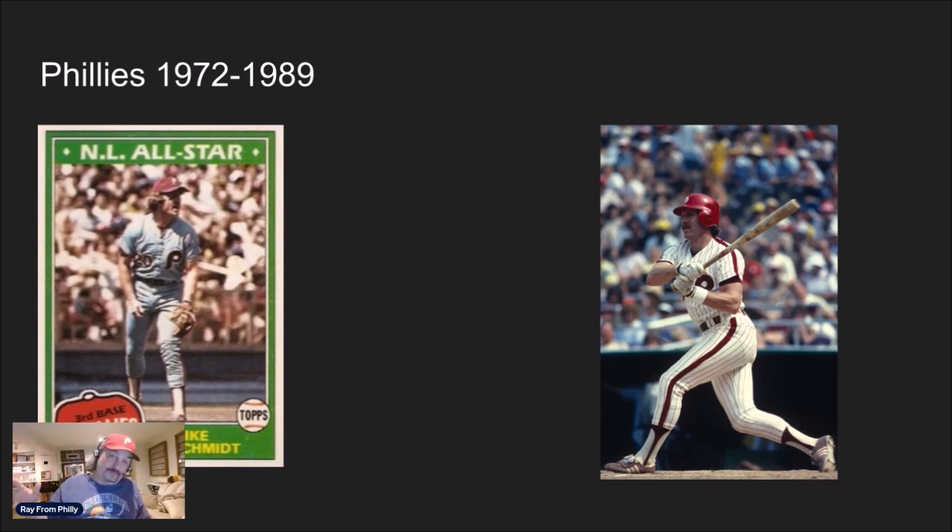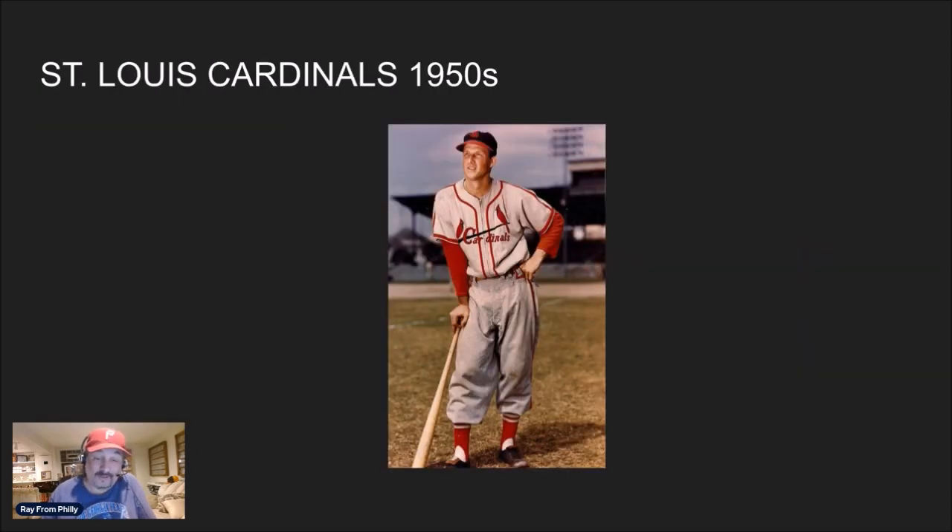But number one — they have the greatest logo and the greatest uniforms. Mike Schmidt even said this. Schmidt does a lot of the Phillies home games announcing color commentary on Sundays, and he was asked one time what team had the best logo and best uniforms. I absolutely agree with him: it's the Cardinals — especially from the 1950s. That whole uniform, the color combination, the logo — the best logo ever — with 'Cardinals' written in script across the chest with a bat.